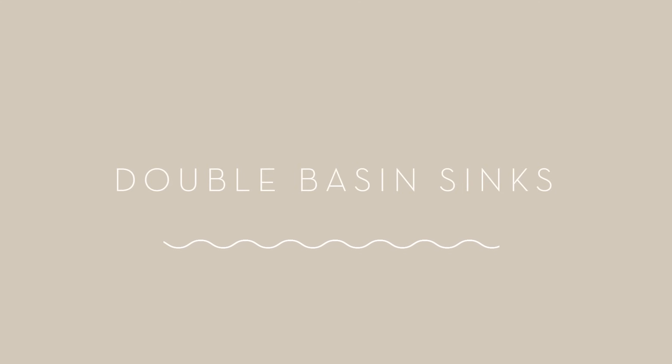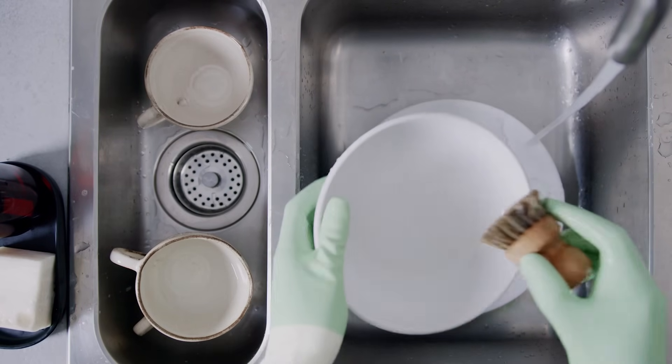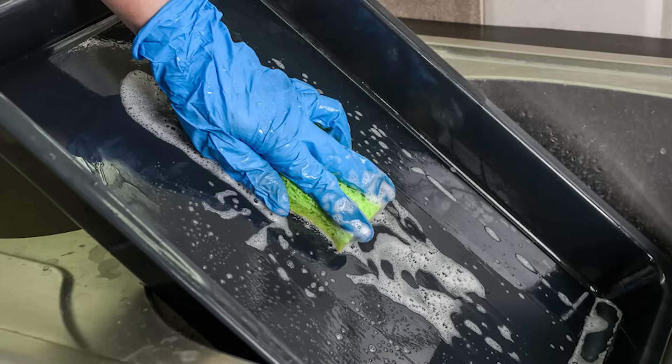Double basin kitchen sinks. There was a time and a place for double basin sinks, and in my opinion that time has passed. One of the primary intended purposes of double bowl sinks was to streamline dishwashing by hand — one basin with soapy water for washing dirty dishes and the other for rinsing. With the advent of the dishwasher, we no longer have this need. The only things I ever need to wash by hand are large things that don't fit in the dishwasher, and you know what doesn't make washing large things easy? A double basin sink.